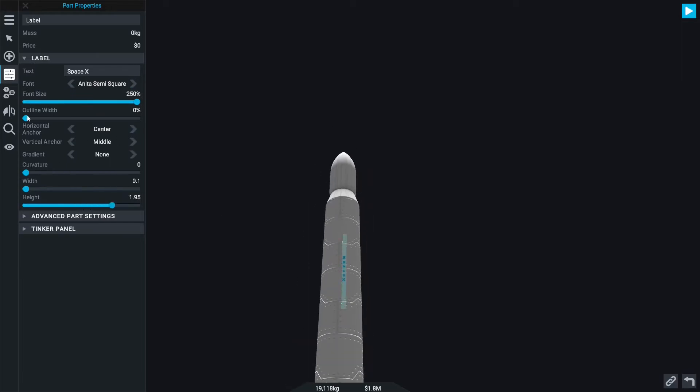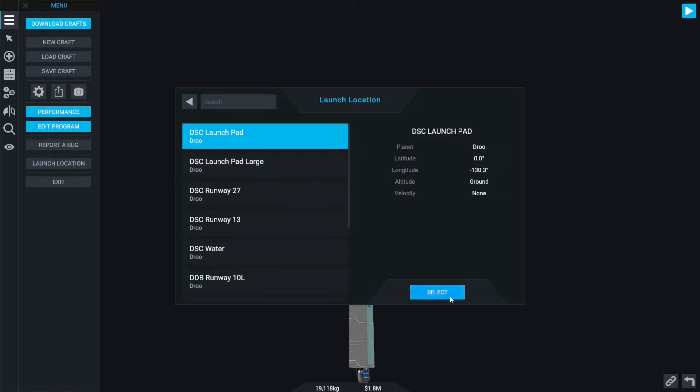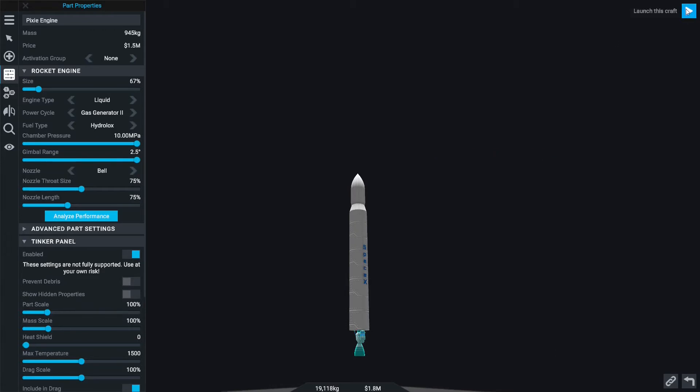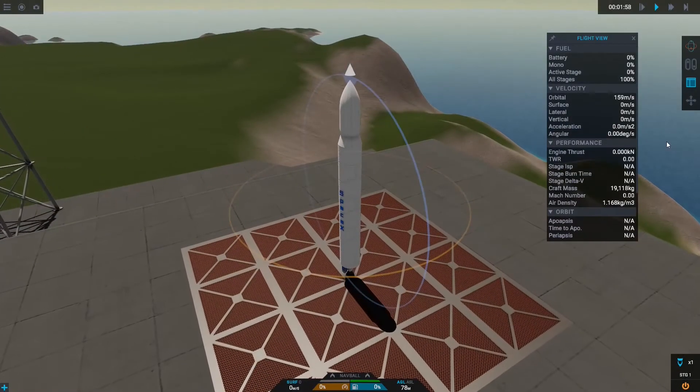It failed due to a few leaks caused by corrosion from the salt water of the launch site, because it was launched from a sea shore type location. The second and third launches also failed, but Elon Musk never gave up. The fourth launch succeeded.